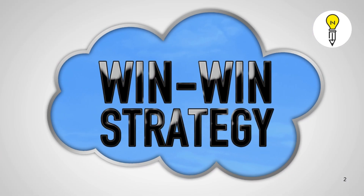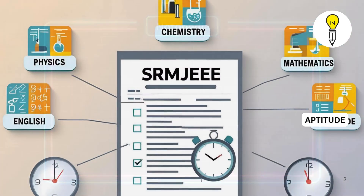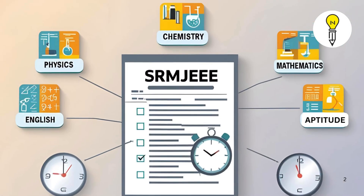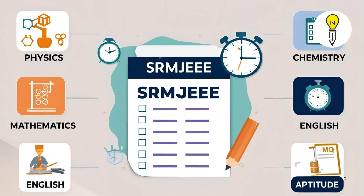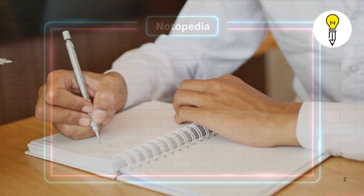Now let's dive into your winning strategy. First, understand the exam pattern. You'll face multiple choice questions from physics, chemistry, mathematics, English, and aptitude. Speed and accuracy matter, so practice accordingly.